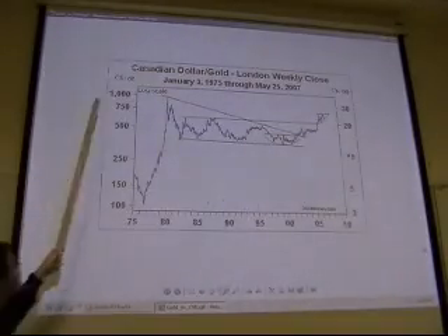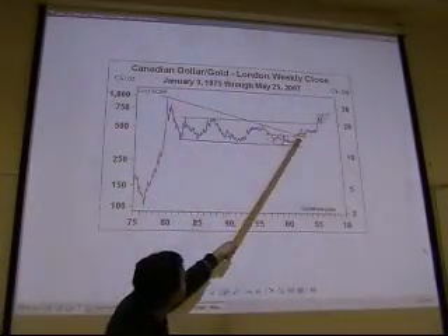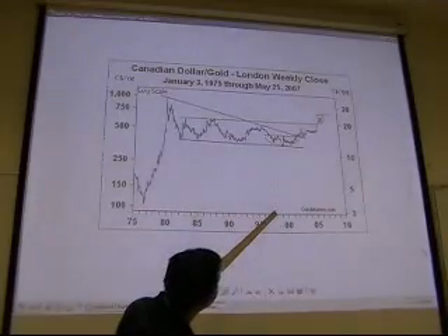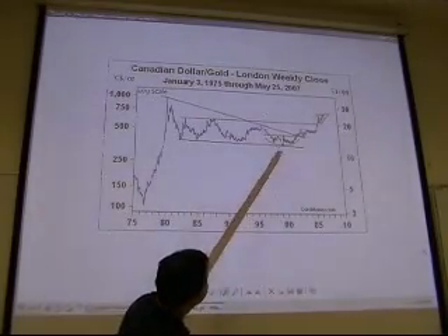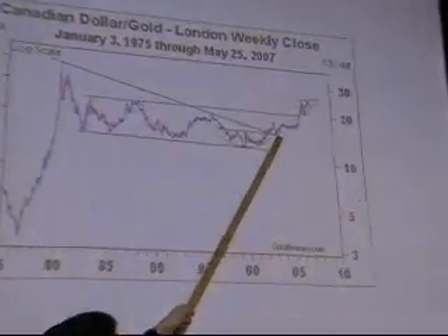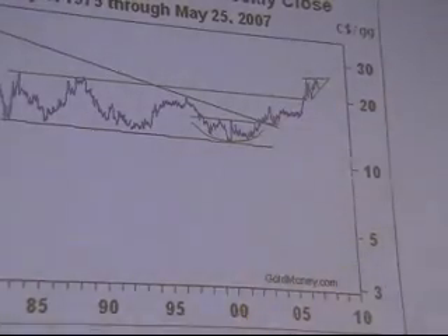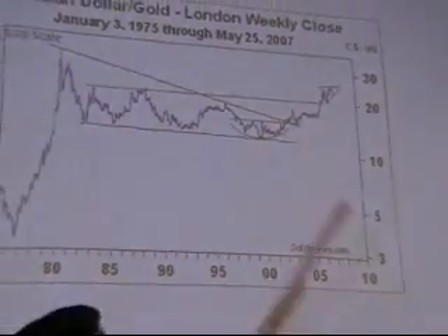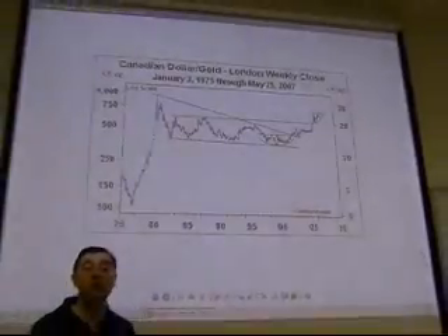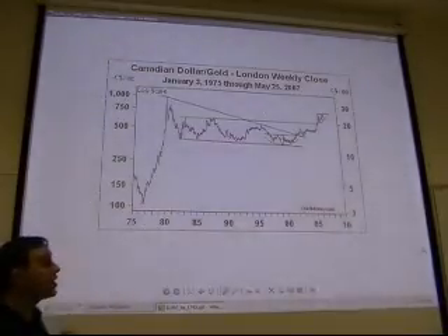Now gold in Canadian dollars shows a similar picture. There has been one big secular resistance from 1980. The Canadian dollar chart bottomed in 1998 and has been moving steadily up. You see a breakout, it pulls back to support, consolidates, and then heads up again. We now know gold went way higher than this against the Canadian dollar. So gold is going up against the US dollar, the Australian dollar, and the Canadian dollar.